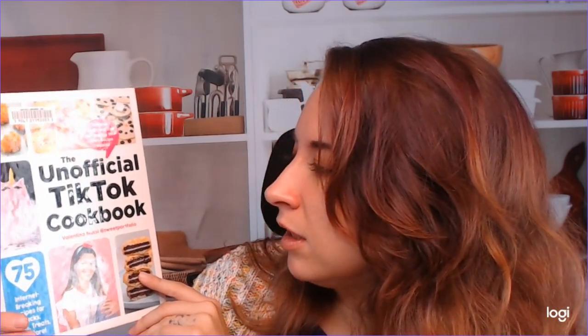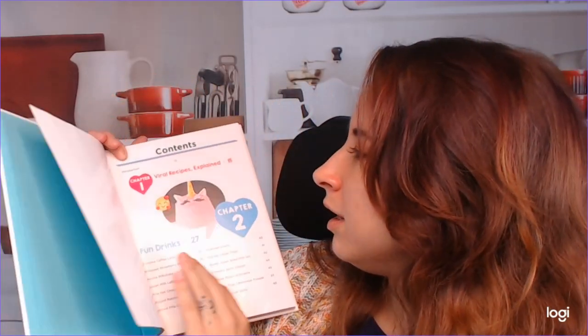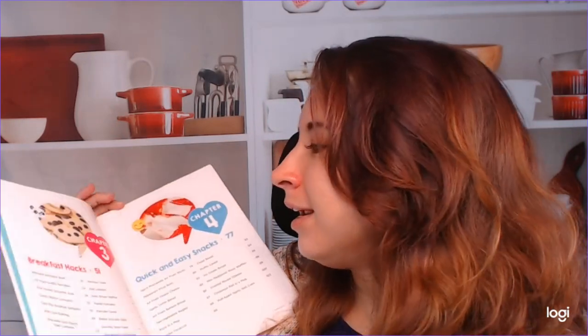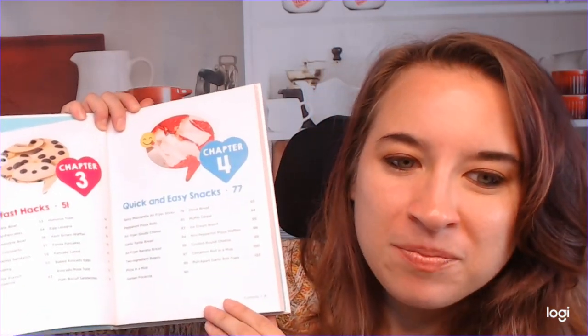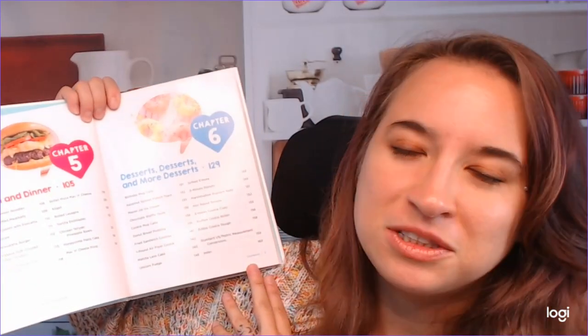This is by Valentina Musi. She's got an Instagram at Sweet Portfolio if you want to check her out personally. I'm glad that she was able to compile a bunch of these awesome recipes for us. So let's start with the table of contents. We have Fun Drinks, Viral Recipes Explained, Breakfast Hacks, Quick and Easy Snacks, Lunch and Dinner, and Desserts and More Desserts.